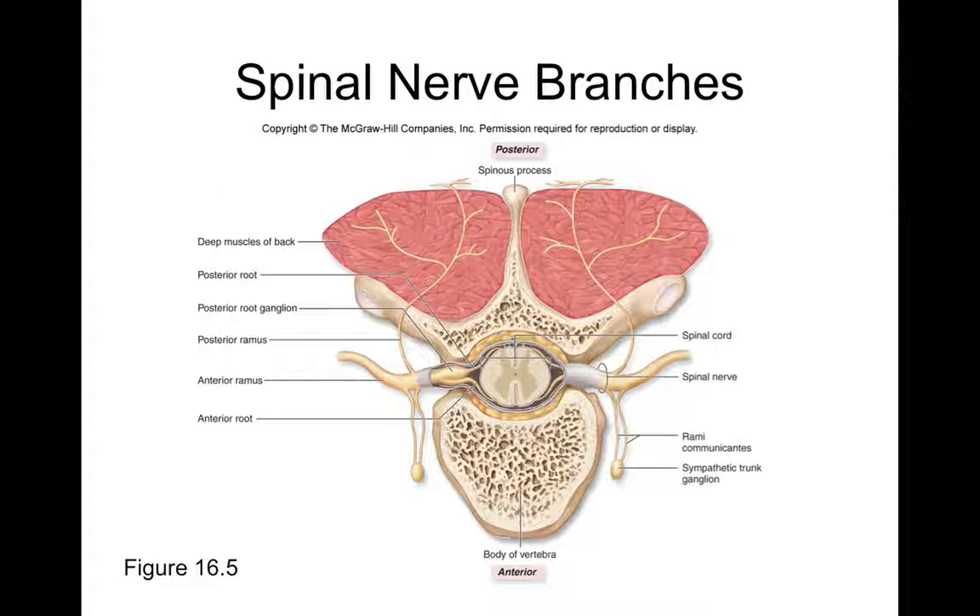Looking at the spinal cord, we see our spinal nerve that emerges out in the intervertebral foramen. Almost as soon as that spinal nerve emerges, it actually branches into two. It'll branch into a posterior ramus and an anterior ramus, or a dorsal ramus and a ventral ramus.